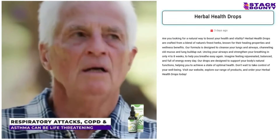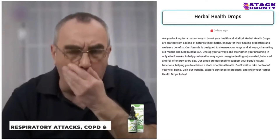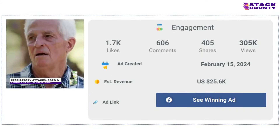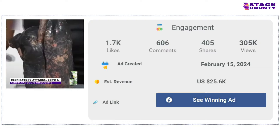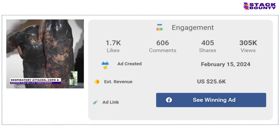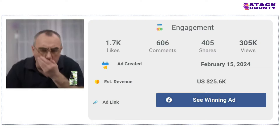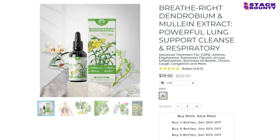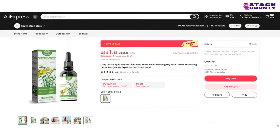At number 3, we have the Herbal Health Drops, the ultimate elixir for anyone who wants to feel like a superhero. With 1,700 likes, 606 comments, and 405 shares on its Facebook ad, it's incontrovertible that people are dropping everything to get their hands on this product. With a selling price of $19.95 and a product cost of just $1.18, you'll be dropping your way to a profit of $18.77 per unit.